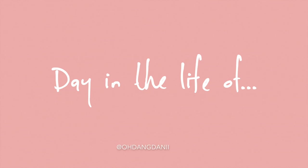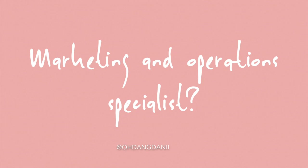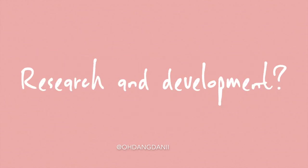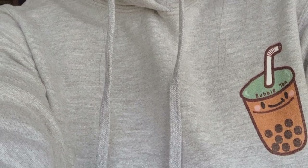Hey, what's up you guys! It's Dani and welcome back to my channel. Today's video is going to be a day in the life of a boba-rista, a bubble tea cafe manager, marketing and operations specialist, research and development — all of the above! I do so many things for this bubble tea company that I work for.